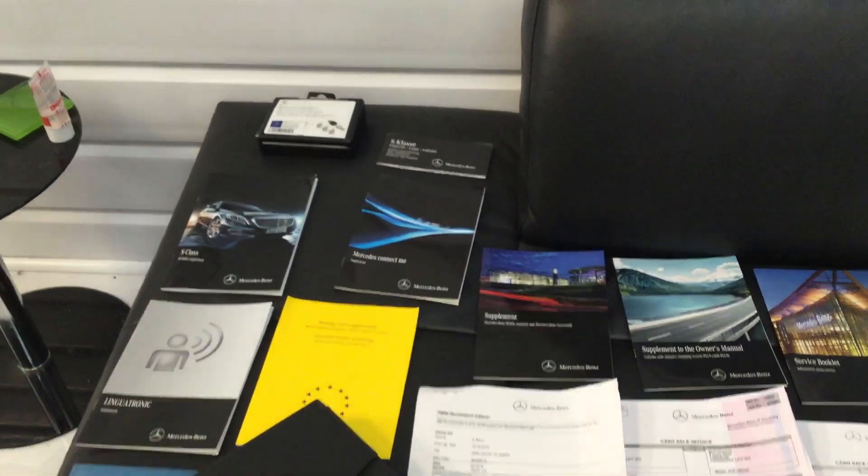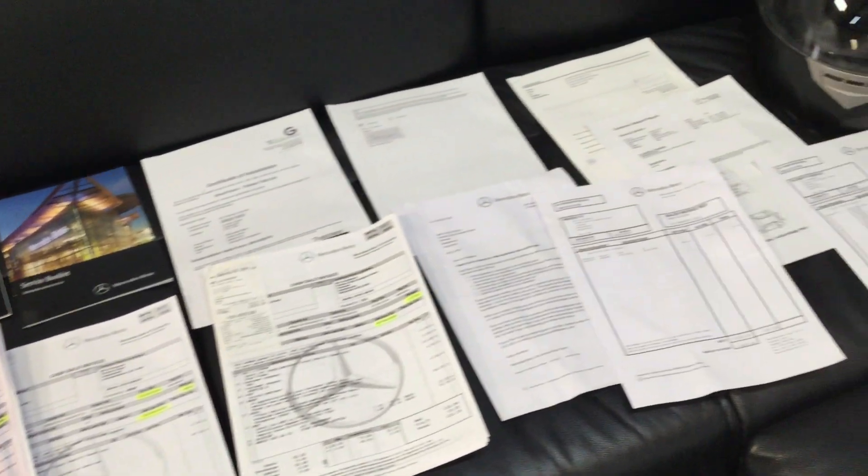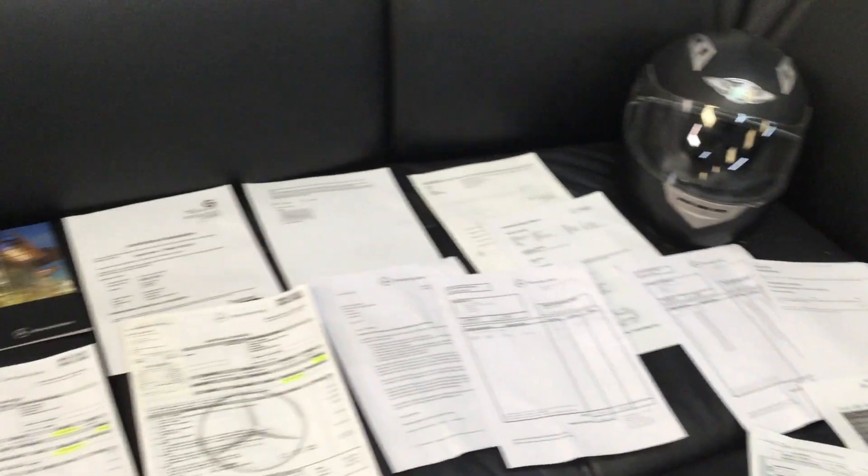It comes with all the paperwork, two keys, a clear HPI report, wheel locking bolts, and full Mercedes service history — all documented. We also have the original specification sheet.